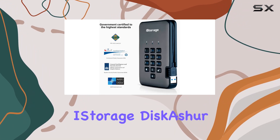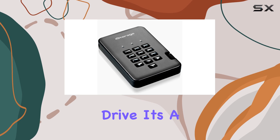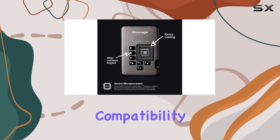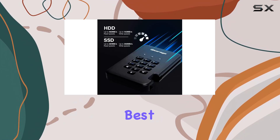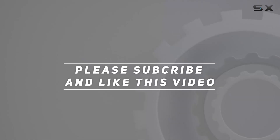In summary, the iStorage DiskAshur Pro 2 SSD 2TB is more than just a portable drive — it's peace of mind. With top-of-the-line security features, rugged durability, and unmatched compatibility, it's the ultimate solution for safeguarding your digital assets. So why settle for anything less when you can have the best? Check out the video description for updated pricing, and thank you for watching.